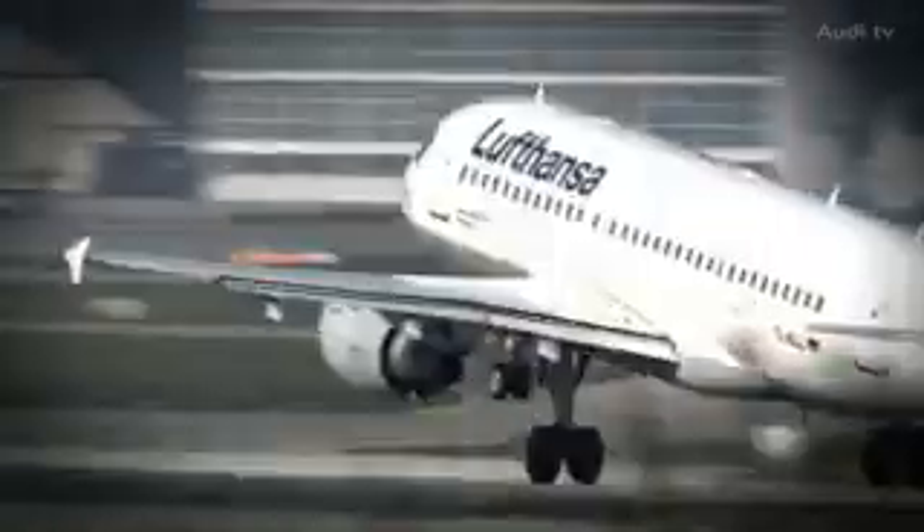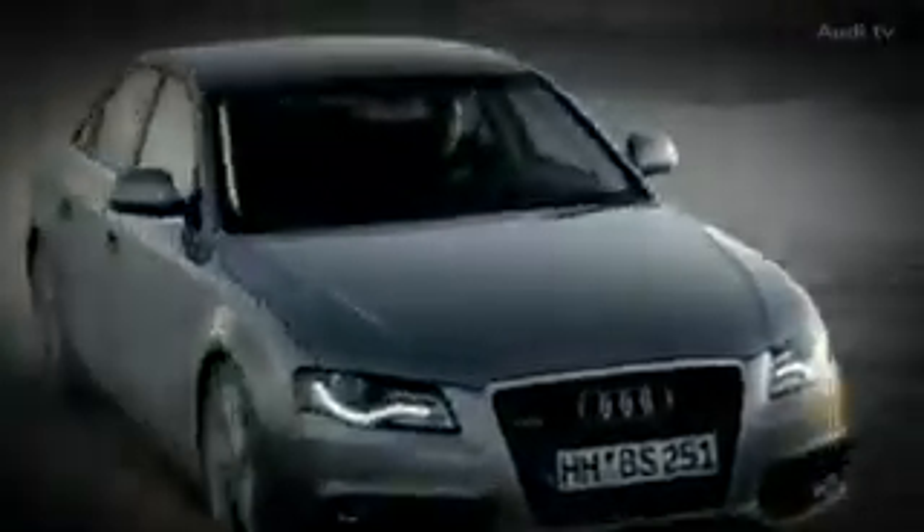Cars and aircraft — two different worlds — aerodynamics is where they intersect. After that, they go their own ways. Let's be thankful that they do. Thanks for joining us here at Audi TV, the podcast. Until next time, bye-bye.